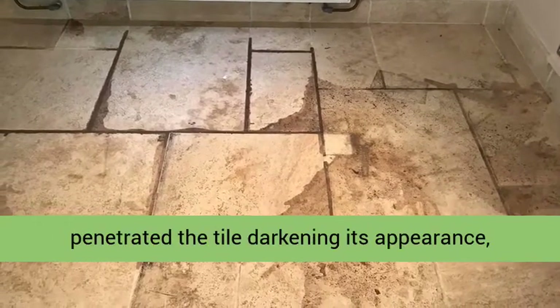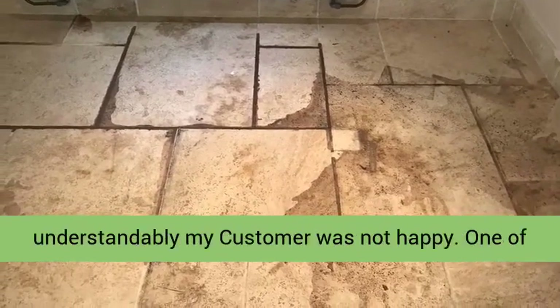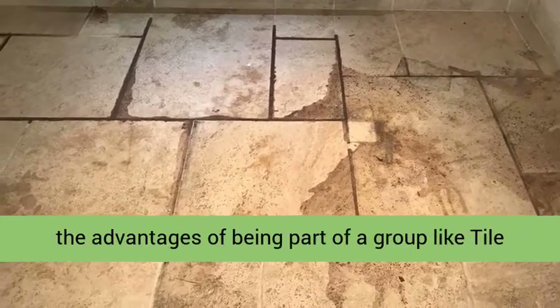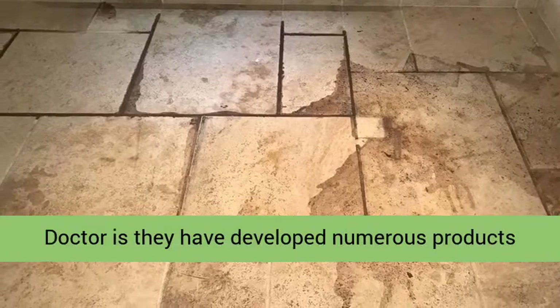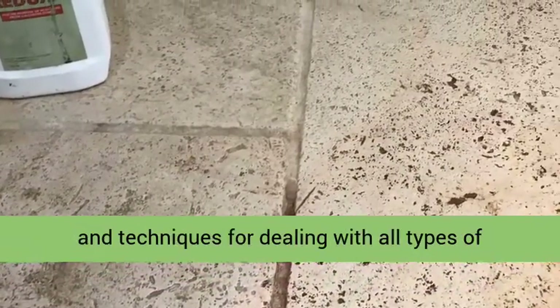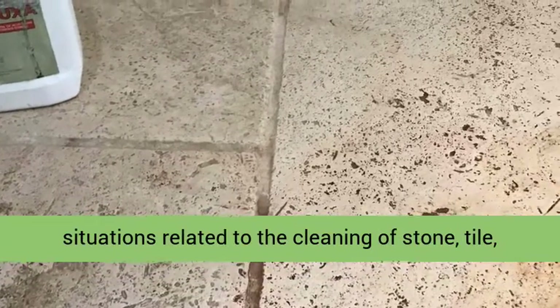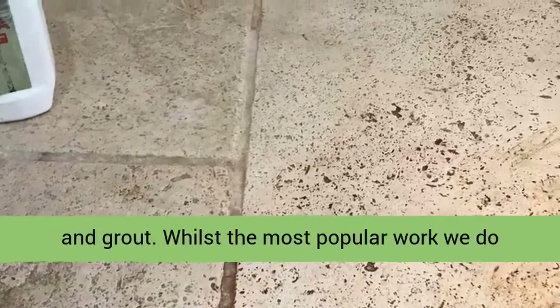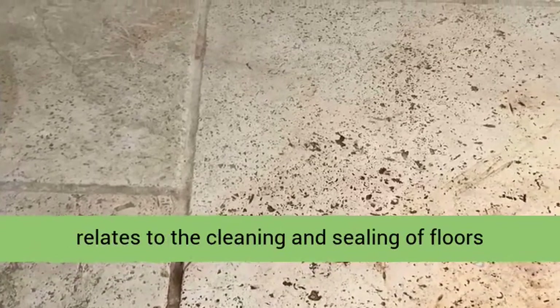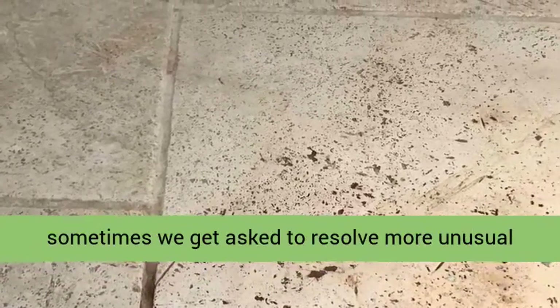Understandably my customer was not happy. One of the advantages of being part of a group like Tile Doctor is they have developed numerous products and techniques for dealing with all types of situations related to the cleaning of stone, tile, and grout. Whilst their most popular work relates to the cleaning and sealing of floors, sometimes we get asked to resolve more unusual issues such as this.